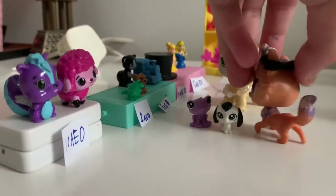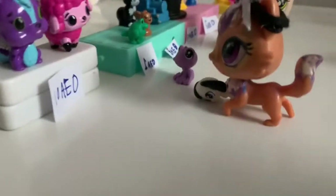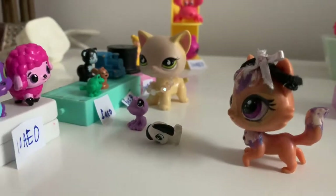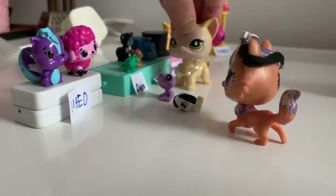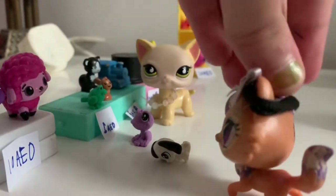There's Hatchimals, they cost 10 dirhams. Oh cool! There's a sheep and a skunk. That's so cute, do you want that? No.